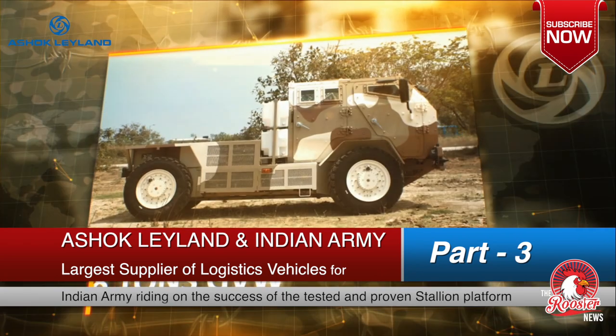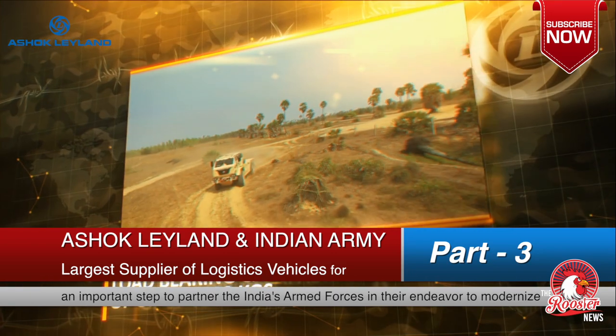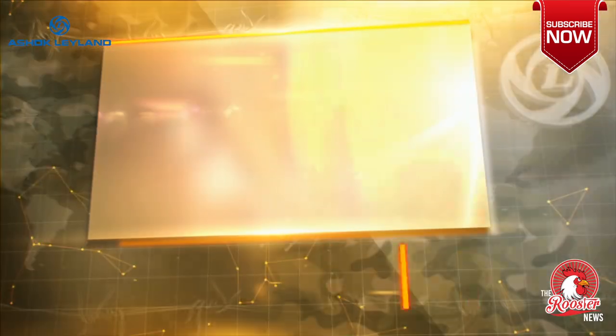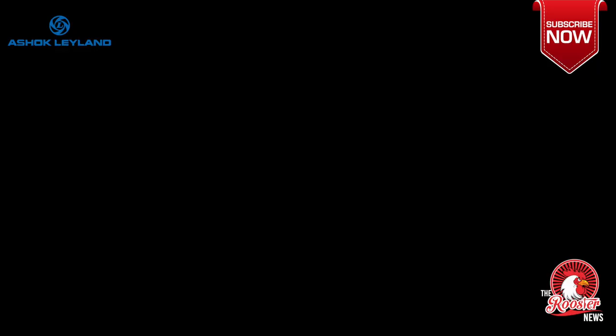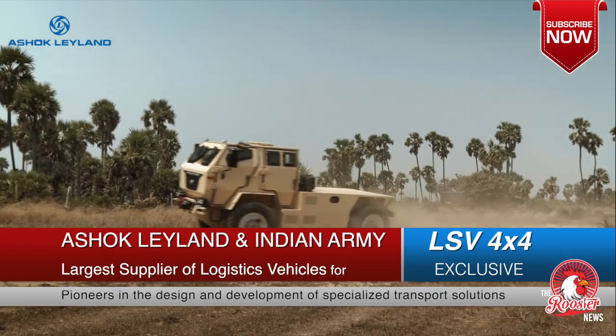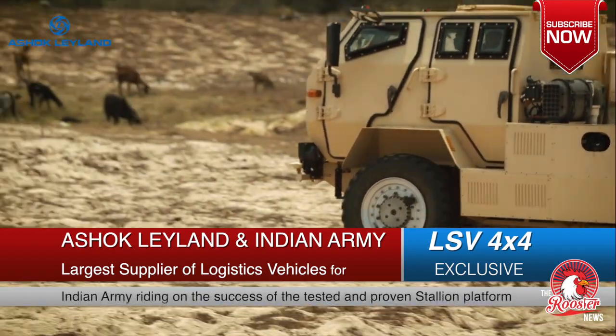Shouldered on a rugged space frame chassis capable of supporting vehicle platforms up to eight tons GVW, the LSV can easily carry loads up to 1,000 kg and accommodate ample cargo in the cargo bed at its rear.